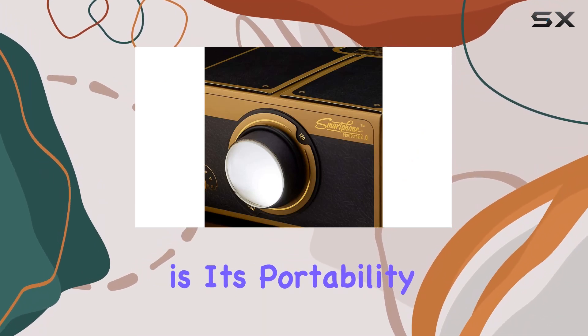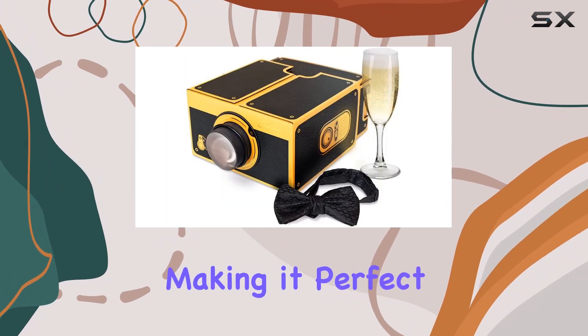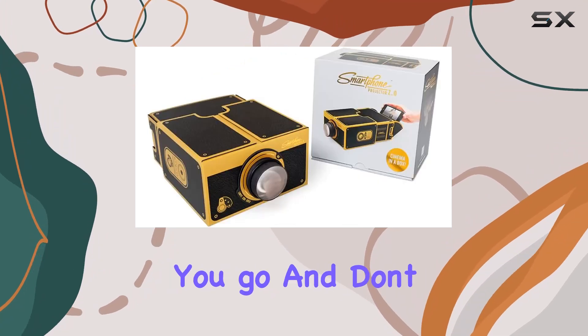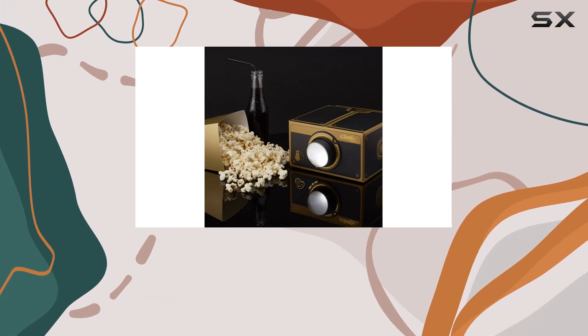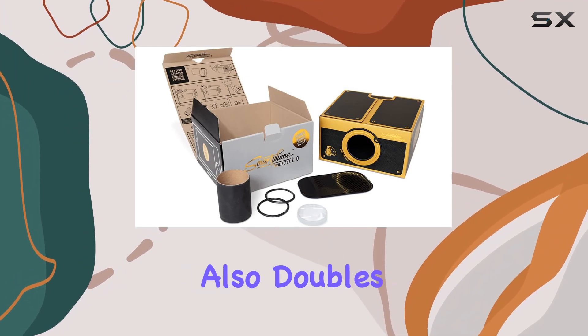What sets this projector apart is its portability. Unlike traditional movie projectors, it's compact and easy to carry around, making it perfect for outdoor gatherings or impromptu movie sessions wherever you go. And don't let its size fool you — the projection quality is surprisingly impressive, providing a clear and immersive viewing experience.